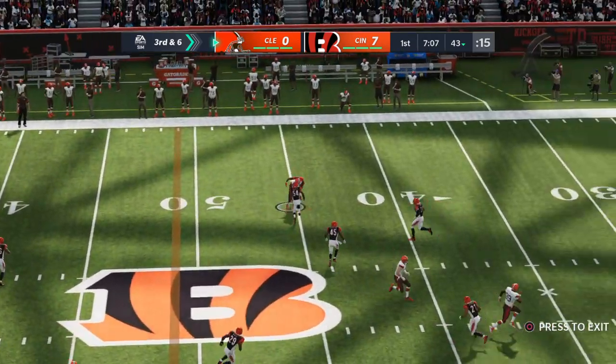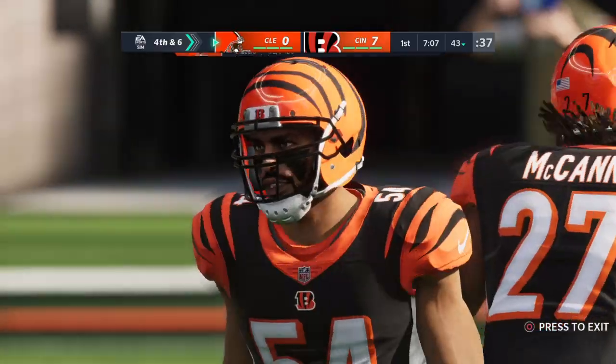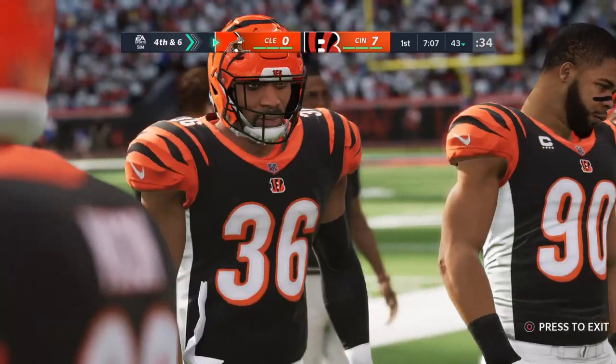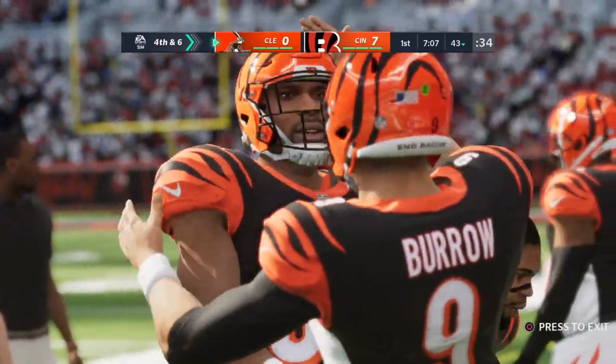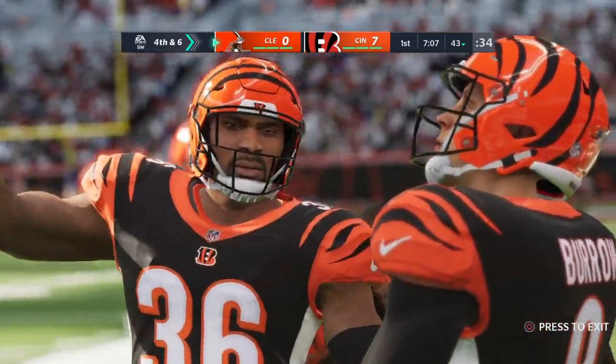Now they'll throw here out of the gun, and the throw is going to be incomplete — forced to the ground and incomplete. We saw these defenders fly to the football in their win last week, and nothing has changed. They're still moving around quickly and forcing incompletions.